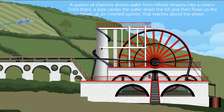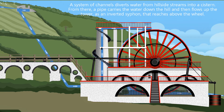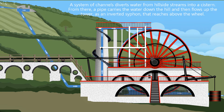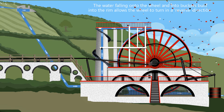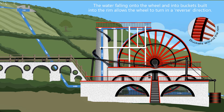A system of channels diverts water from hillside streams into a cistern. From there, a pipe carries the water down the hill and then flows up the tower as an inverted siphon that reaches above the wheel. The water falling onto the wheel and into buckets built into the rim allows the wheel to turn in a reverse direction.